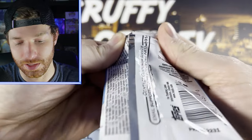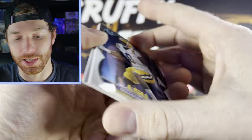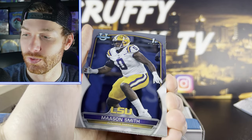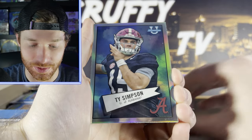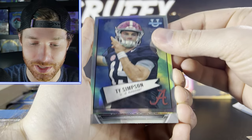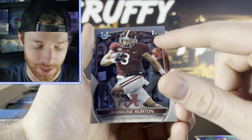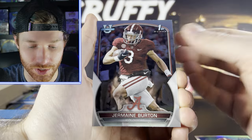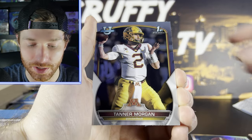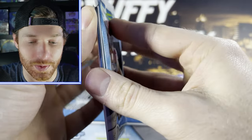So this is a hundred card set, hundred player set, which released pretty small. We got a Ty Simpson — I can't remember how many you're gonna get. A big thing with this compared to Panini is you've got the first appearance on a card. Tanner Morgan — five cards per pack, so let's see what we get.